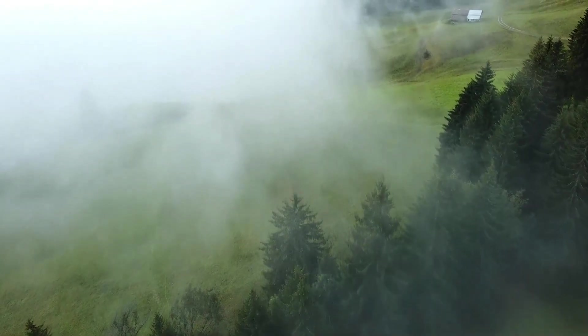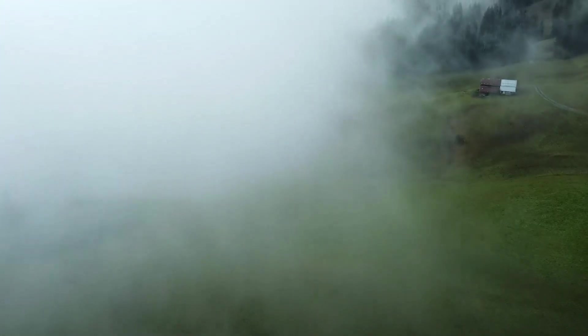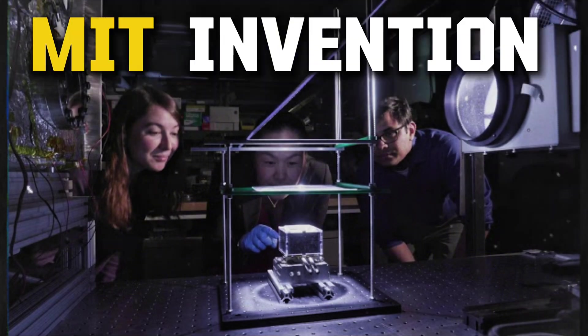Dew and fog. Think about morning dew on grass or fog on the coast. That's moisture from the air condensing on surfaces. Enter MIT's invention.